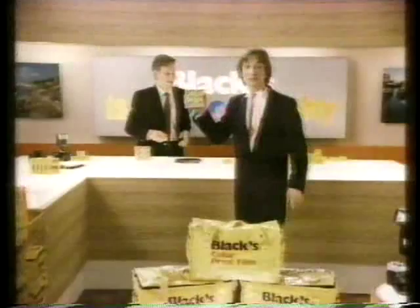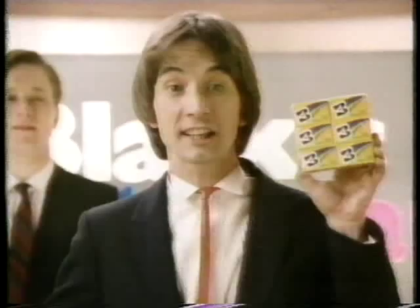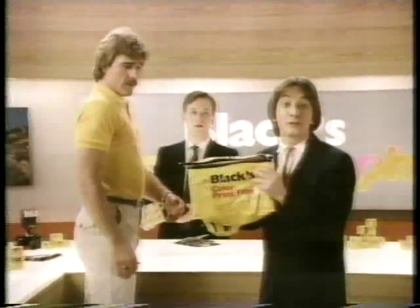And right now, buy six rolls of Black's color film and get this terrific cooler bag free. And with a 35mm six-pack, you get six $1 off photo finishing coupons. So come into Black's for great film, great savings, and your free cooler bag.